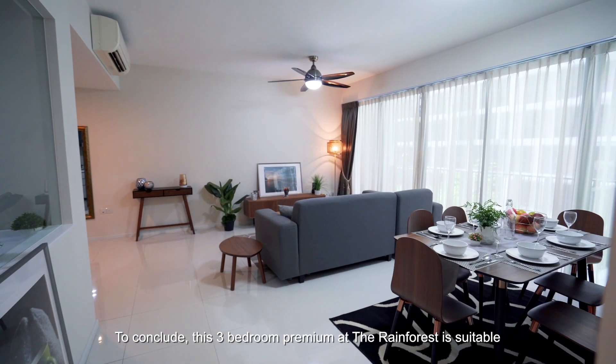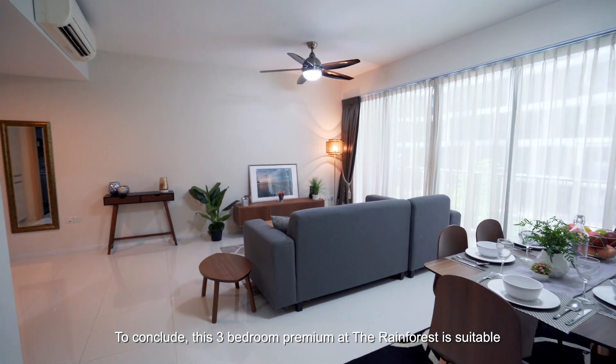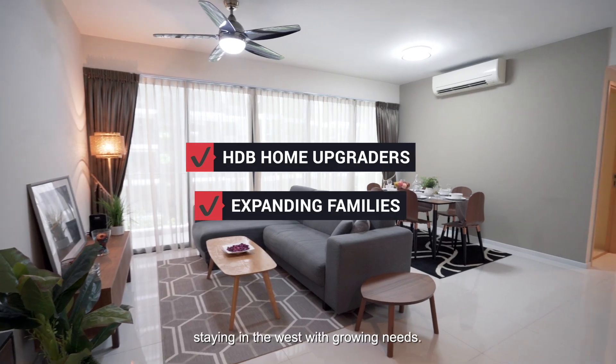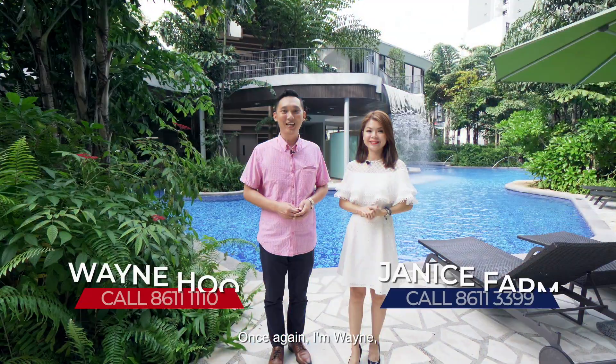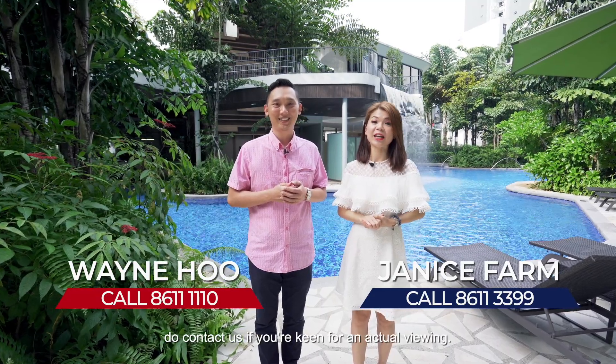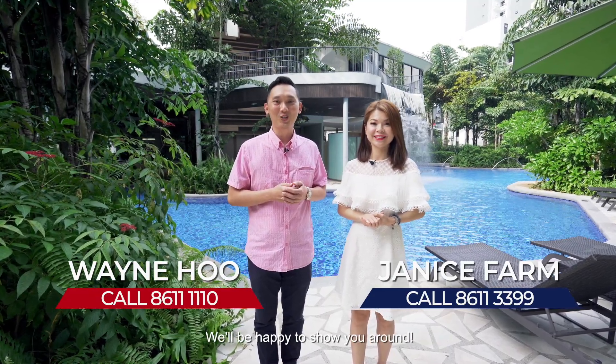To conclude, this 3-bedroom premium at the Rainforest is suitable for HDB upgraders or expanding families staying in the West with growing needs. Once again, I'm Wayne and I'm Janice. Do contact us if you are keen for an actual viewing — we'll be happy to show you around.